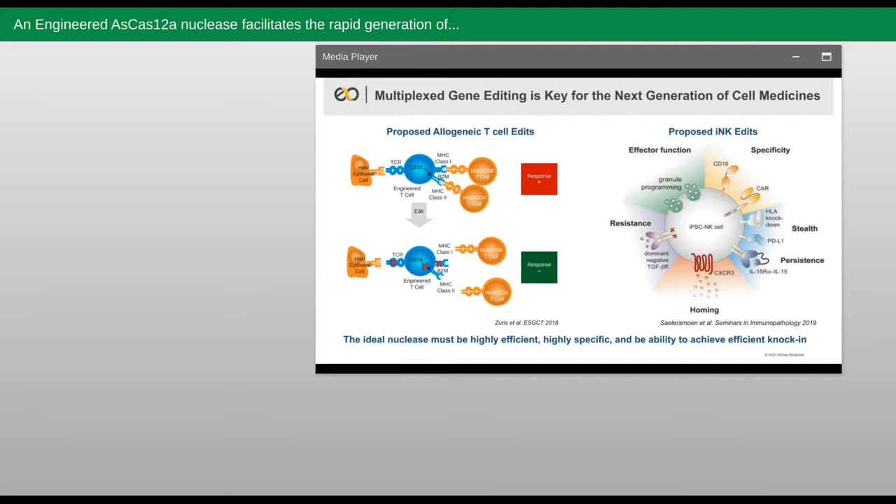So with these three edits — TRAC, B2M, and CIITA — it is expected that the T cells will be able to both avoid attacking healthy tissue in the patient while also being protected themselves from the T cells of that patient. Allogeneic T cells could then be leveraged by themselves or with further edits, such as incorporation of a chimeric antigen receptor, or a CAR, and used in applications ranging from addressing autoimmune diseases to attacking tumors.